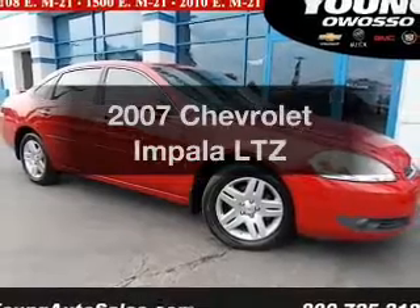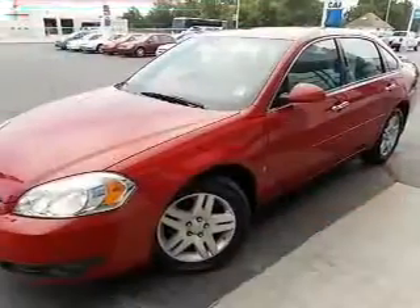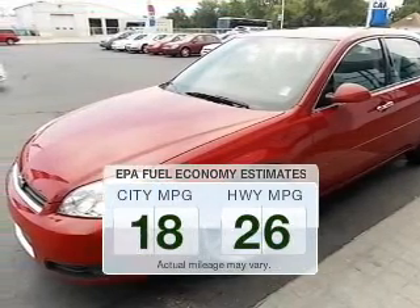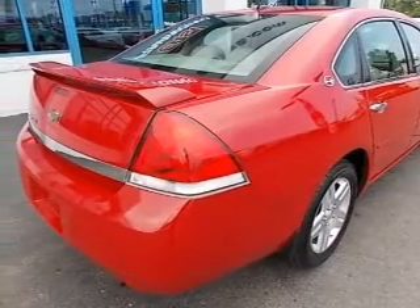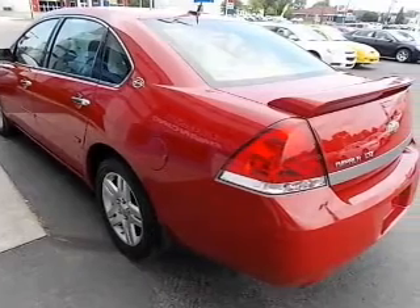Imagine yourself in this 2007 Chevrolet Impala. Travel the roads in style and comfort in this great vehicle. Save your money and make fewer trips to the gas station when driving this fuel efficient vehicle. The powertrain includes front wheel drive with a reliable engine connected to a smooth shifting automatic transmission.